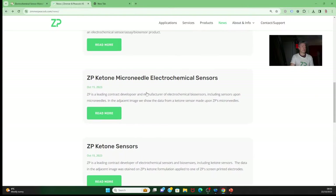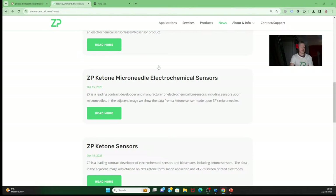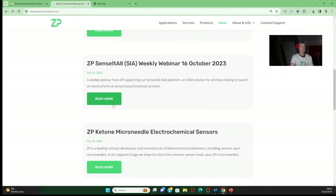We've also put ketone sensors on microneedles. Microneedles are a transdermal, minimally invasive technology that allows people to measure glucose in the interstitial fluid. I won't heavily cover that today, but we've put data out showing that yes, we do have ketone sensors for measuring transdermally — that is, ketones in the interstitial fluid.